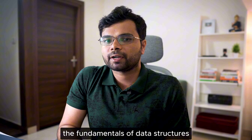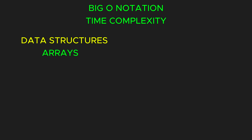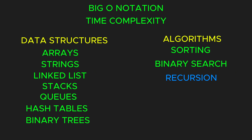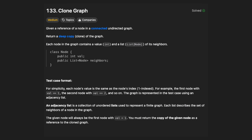Before diving into LeetCode problems, it's good to familiarize yourself with the fundamentals of data structures and algorithms. Start by understanding Big-O notation and time complexity. Learn basic data structures like arrays, strings, linked lists, stacks, queues, hash tables, and binary trees. Also cover fundamental algorithms like sorting techniques, binary search, and recursion. Recursion is particularly important since many problems — especially tree and graph-related ones — rely heavily on it.